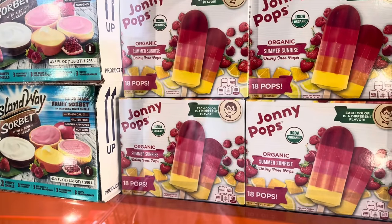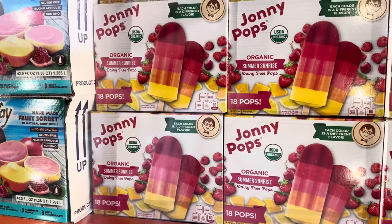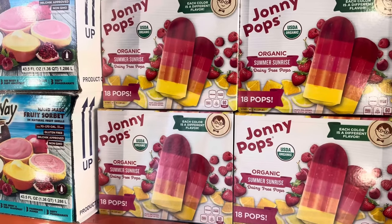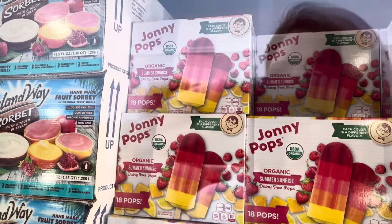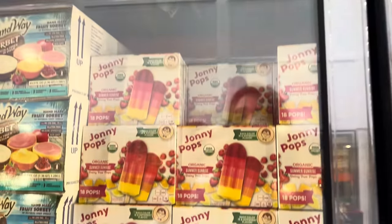How many Johnny Pop lovers are out there? I love Johnny Pops — I had a strawberry one and it was divine. This is the Summer Sunrise, a dairy-free organic pop. There are 18 in there and each color is a different flavor: orange, lemon, strawberry, cherry, and raspberry — five flavors. $12.69 for the 18-count box.